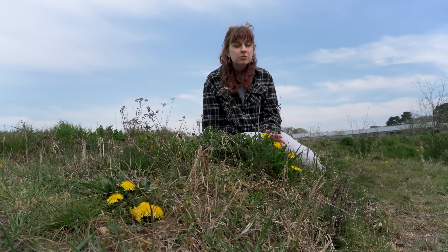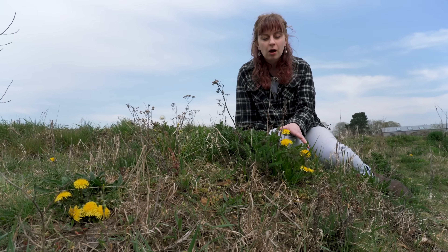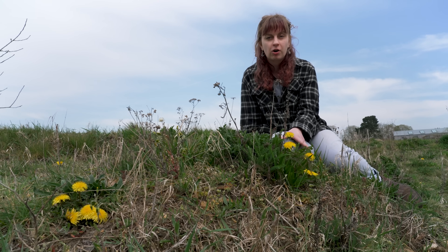So the next time you see a dandelion, think twice before removing it. This little plant is doing such a big job to help our gardens thrive.